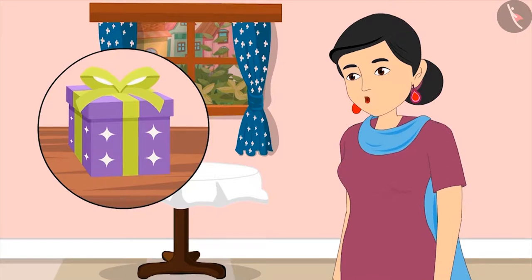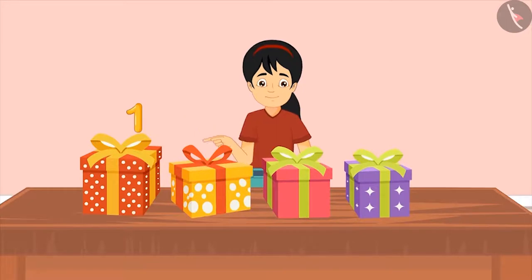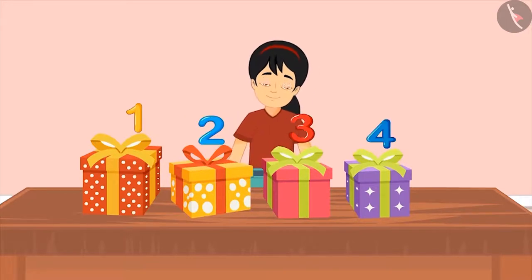Mom says: 'Come on, count again. And this time, count one gift only once.' Pinky tries again: 'Okay, Mom. One, two, three and four. This means I have got four gifts.'